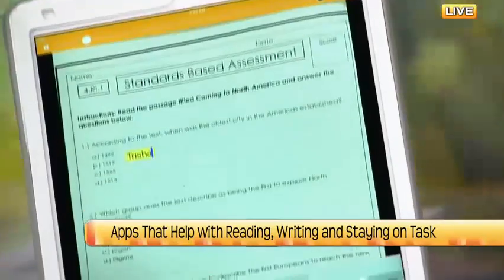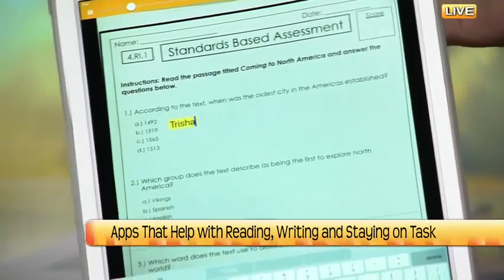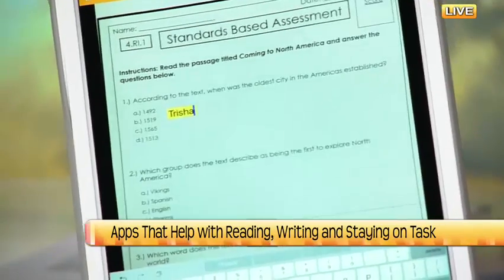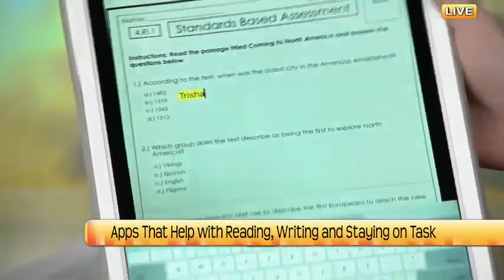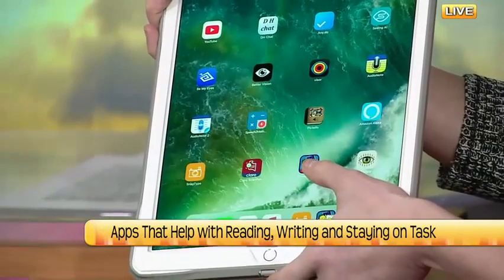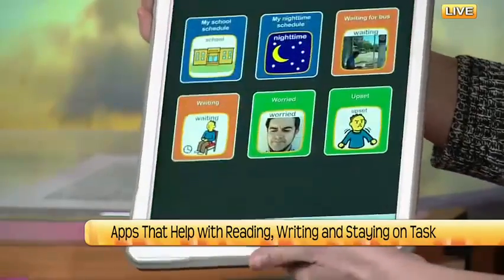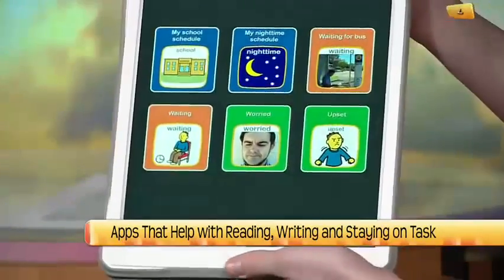You can also email this directly to the teacher or parent, or if you set up your iPad with a printer, you can print it right out. This also goes into adulthood when you're filling out job applications, things like that. The third app has really helped a lot of kids, especially with staying on task in the mornings and resolving bad behaviors throughout the day. It's called the Choiceworks app and it's $6.99 on iOS.